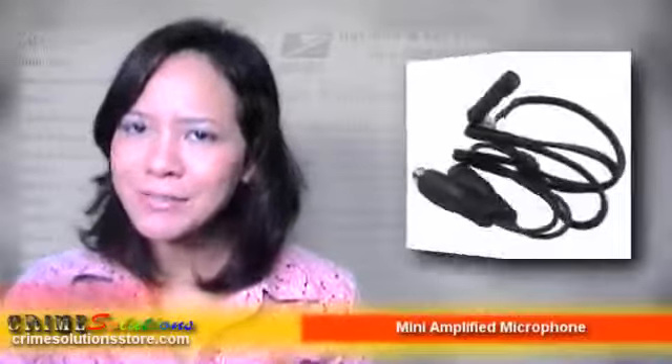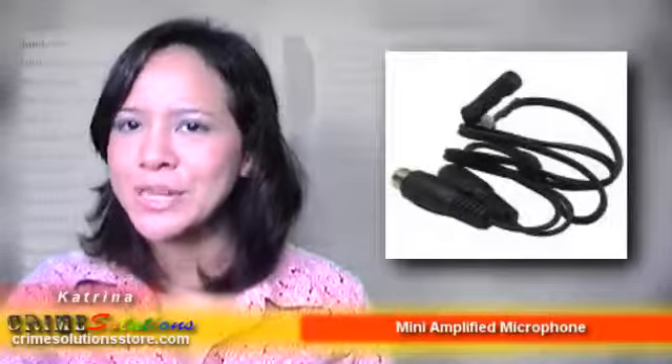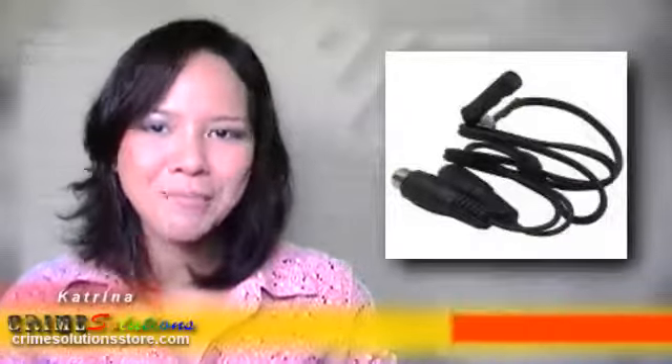Are you looking for a microphone that has awesome features for surveillance purposes? Do you own a recording device that has audio capabilities and want to boost the sound range of your device? We have a unique product that will amplify your recording device. We would like you to know about the Mini Amplified Microphone.